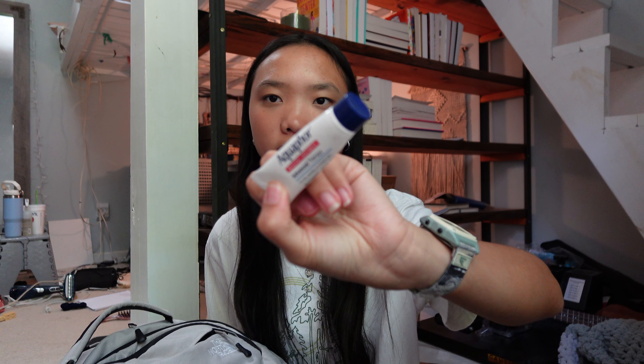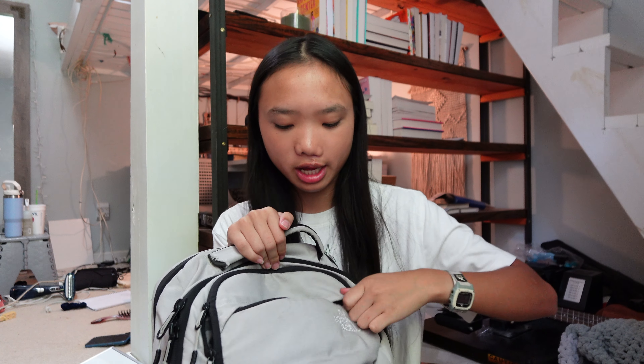I also have Aquaphor in here for my lips because they're really chapped — I probably need some right now. I always keep it because my lips are always dry. And then I have my AirPods in this pocket too. I usually also keep my phone and keys in here as well.